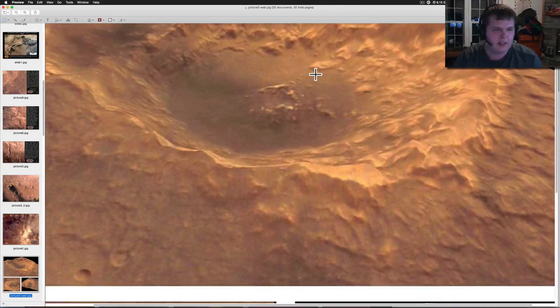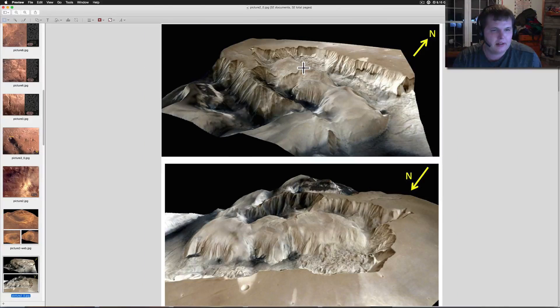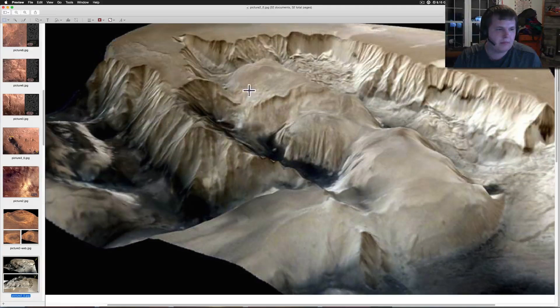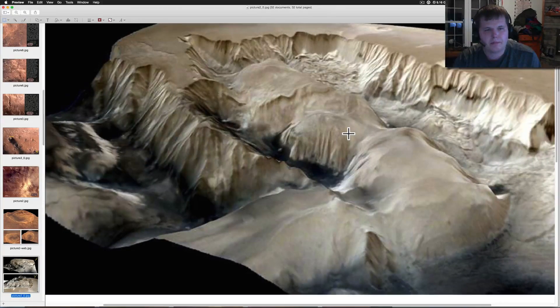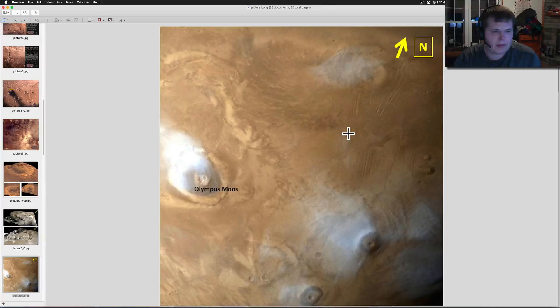I just wanted to basically give them more congratulations and say the mission is still going on — they've extended it. They're still taking pictures and getting information back. Look at the 3D quality of these — wow.